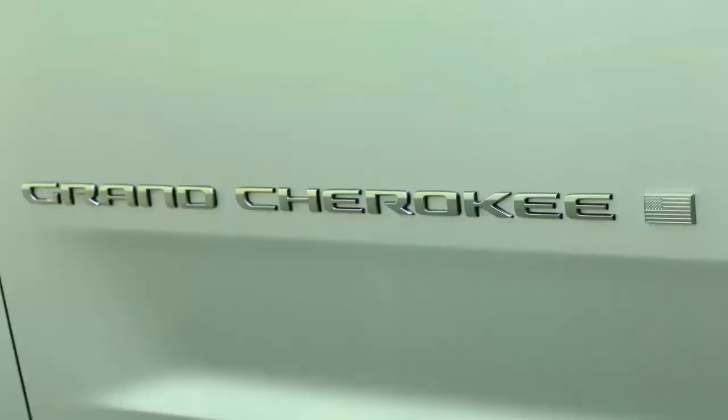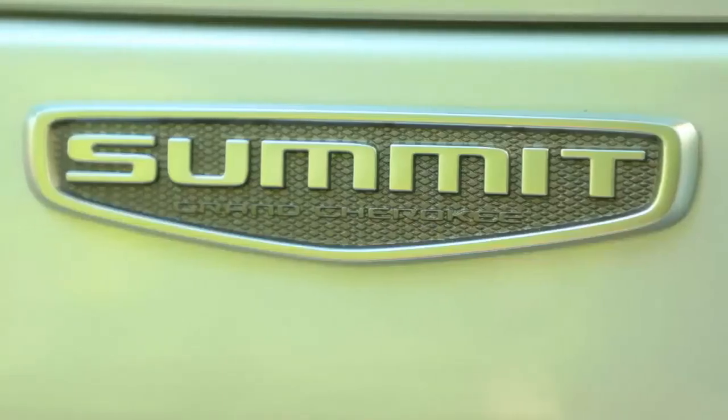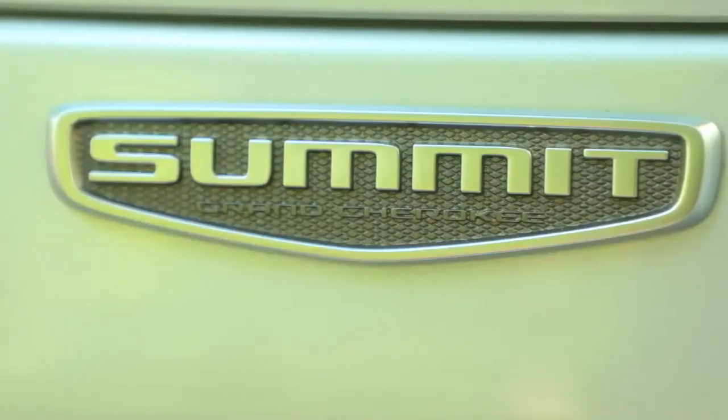The track is wider, so we've pushed the tires out even farther and they're very flush with the sides of the car. For us, it's been a goal — it's a more tailored appearance to the vehicle.